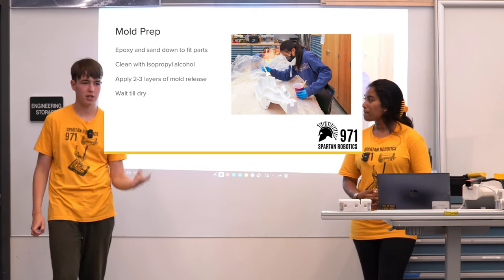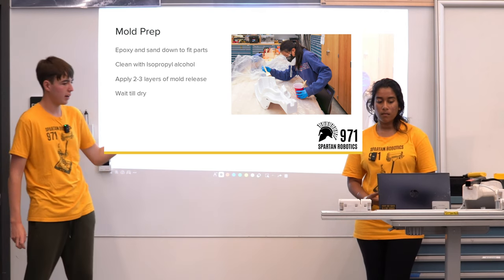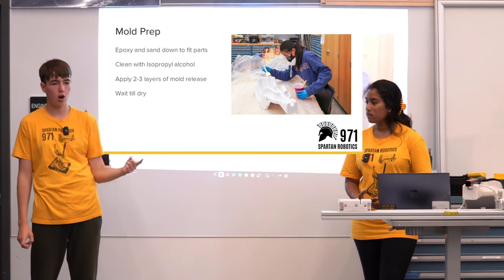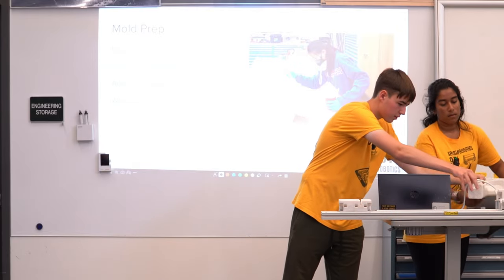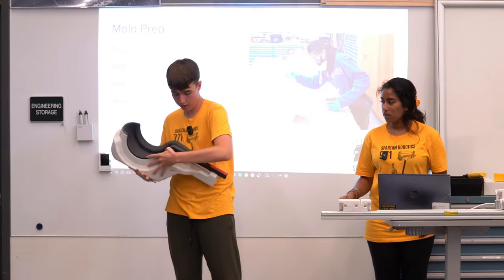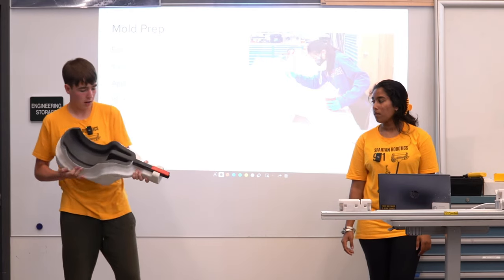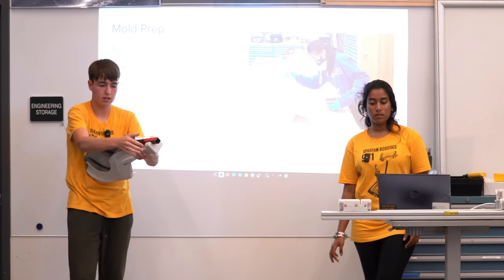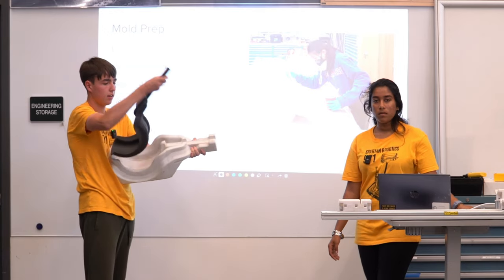Mold prep is very similar to part prep. The 3D printers have a certain tolerance and these molds are not always perfect. For example, we had to sand down some of the molds so that parts would fit in nicely — you need to check whether your parts actually fit inside the fixture before you start the process. Sanding and epoxy on the mold ensures you have a smooth finish when you are layering things on.